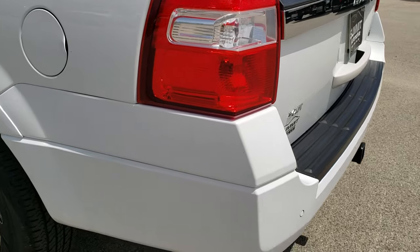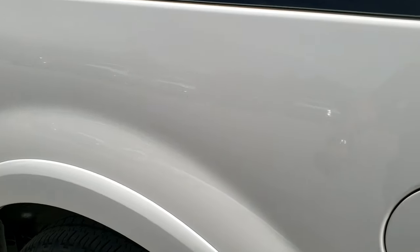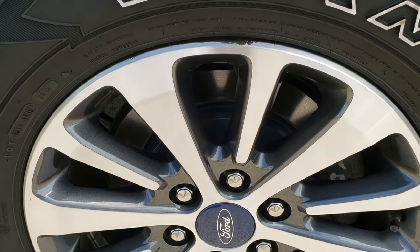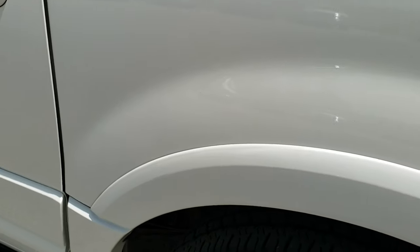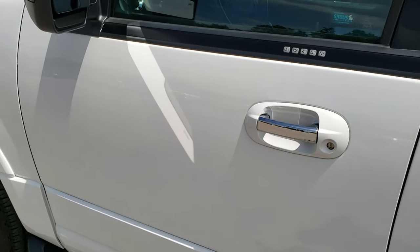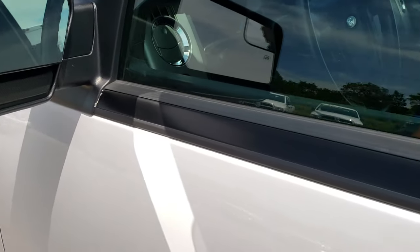As we come around to this side of the vehicle, just as clean as that passenger side. No dents or dings on the rear quarter. It does have the capless fuel fill right there. And for full disclosure, this back rim is just as nice as all the rest, and that tire has just as much tread as all the rest too. Down the rest of the side of the vehicle, no major dents or dings.